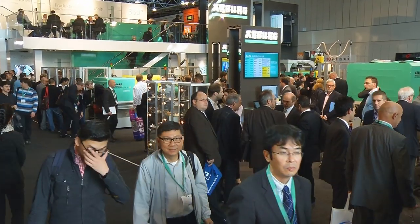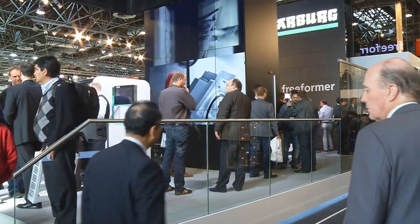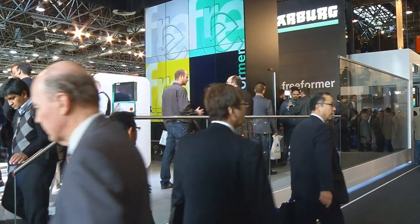My last question, Mr. Heinzen — the stand is completely packed, there are thousands of people around. Your feedback after the first few days? It's excellent, I simply can say it's excellent. We are overwhelmed by the interest of our customers, and this is not only because of the new freeformer device but also our general products are obviously very attractive to the customers. This is very good news and a very good message.